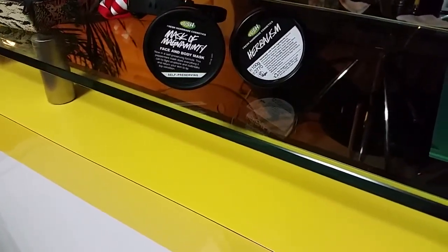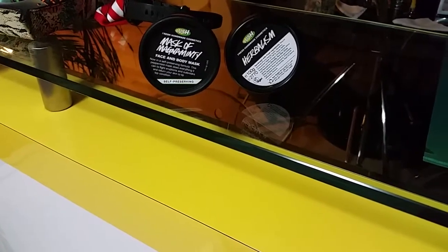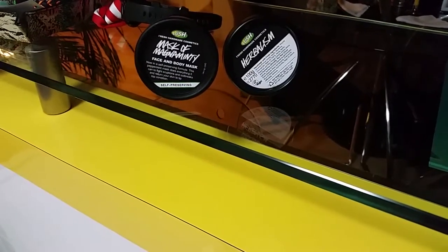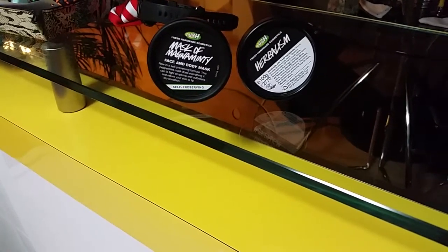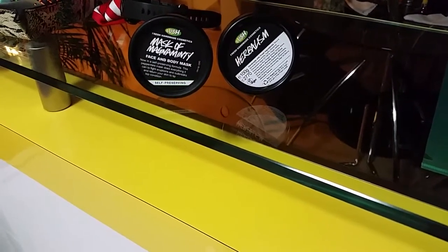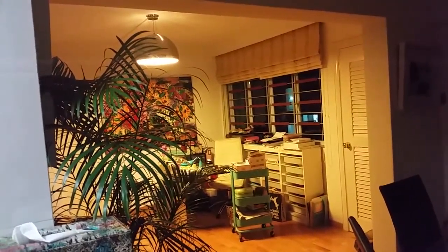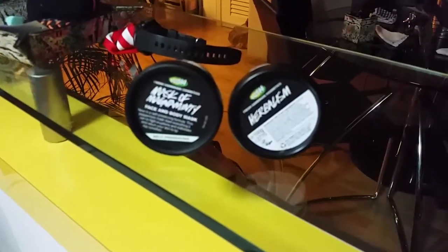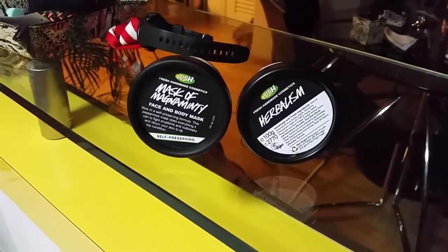I'm doing this video with one hand on my phone and the other one free because I seem to have better lighting in the kitchen with white light, whereas where I usually film it has yellow light — as you can see it's really yellow and orangey. So this is better. Let me show you what I got from Lush today.